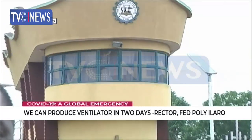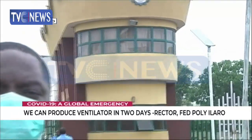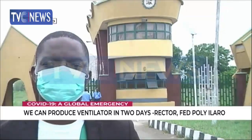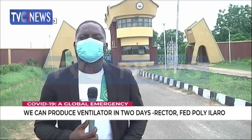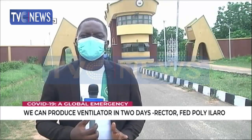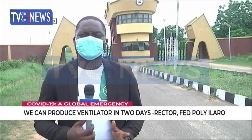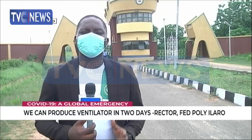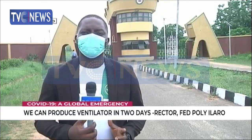The management of the Federal Polytechnic Ilaro says the institution is capable of producing ventilators in two days. They noted that the institution also has the capacity to train staff of other institutions across the country in order to expand the scope of mass production of ventilators at this critical period when the world is in high demand. Kazimo Ilaro, TVC News.